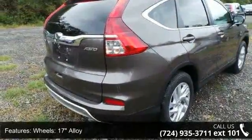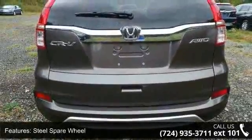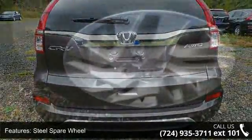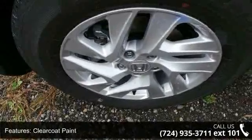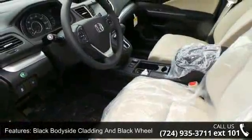Low mileage is an important factor in your purchase and this vehicle delivers a low odometer reading. A test drive is waiting for you. Call now to schedule an appointment at our dealership. Let's take a look at it.